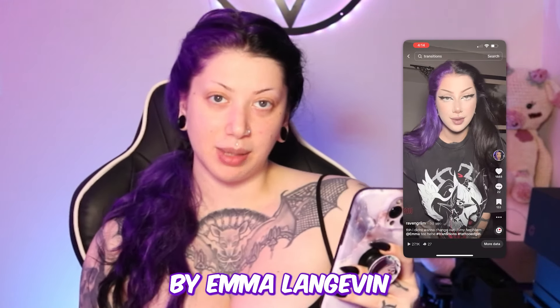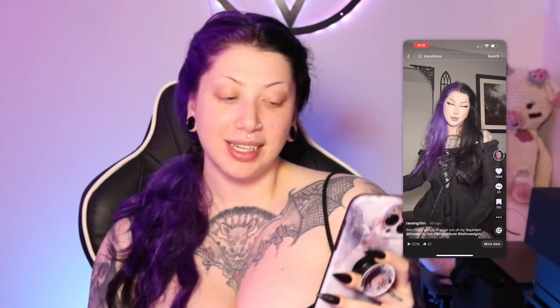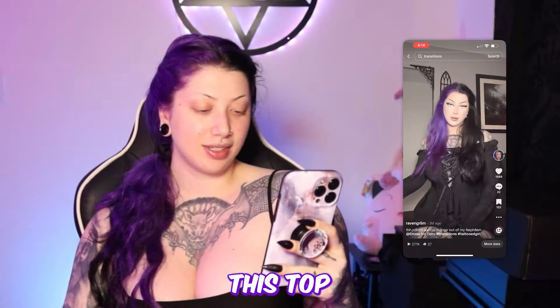This next shirt is by Nephilim, which is a recently launched brand by Emma Lanchon. It's really comfortable, really cool looking — I definitely recommend it, so get them before they sell out. This top is from Phantasmagoria. I love bell sleeves and trumpet sleeves — I think they're so elegant and fancy and fun.